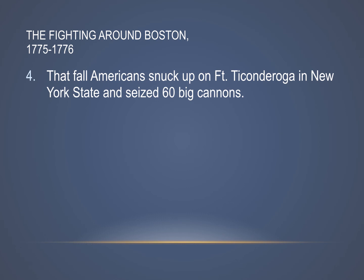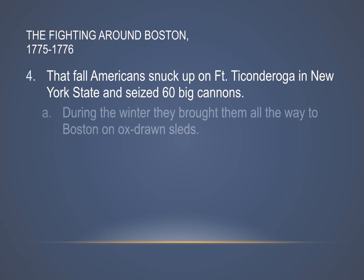That fall, a couple months later, both sides were just kind of sitting around with nothing really happening. The Americans then made a bold move: they snuck up on Fort Ticonderoga in New York State, took control, and seized 60 big cannons. In the wintertime, they brought them all the way back to Boston on ox-drawn sleds — a pretty long way to go over mountains in the cold snow and ice.